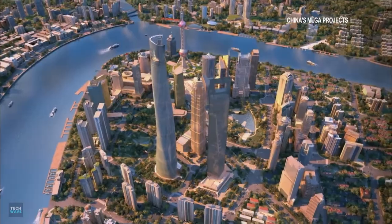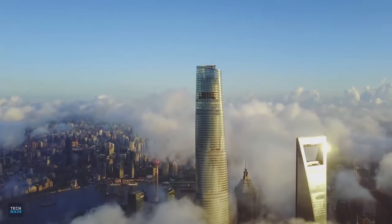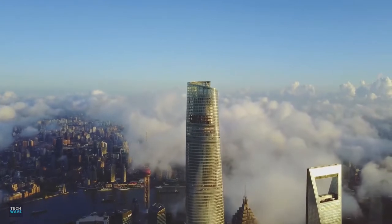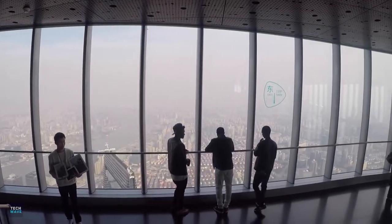The Shanghai Tower stands 632 meters high with 128 stories. It was completed in 2015 and officially opened to the public in 2016. The tower is the world's second tallest building and can accommodate up to 16,000 people in a day.